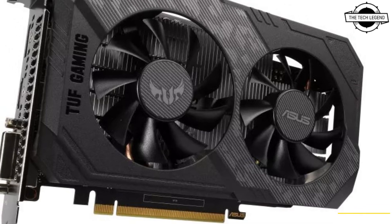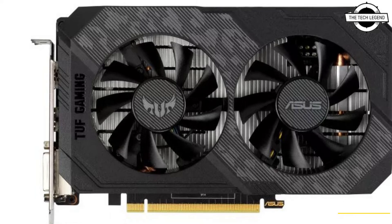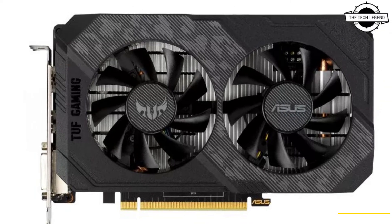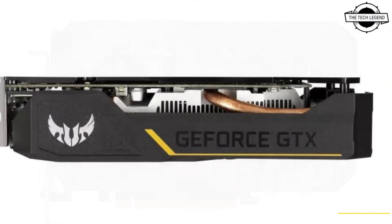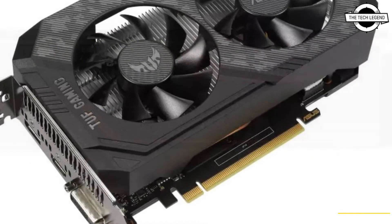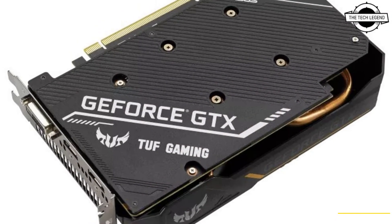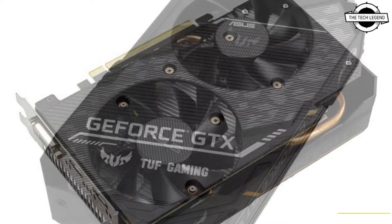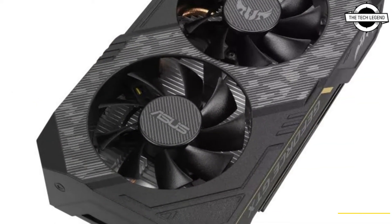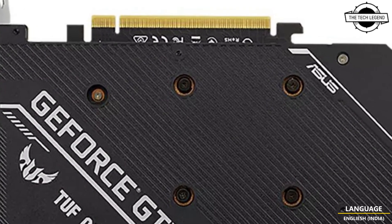Hello friends, welcome to the Tech Listen channel. Today we will talk about the Asus Phoenix GTX 1630 and the TUF Gaming GTX 1630 graphics cards. Asus announces two new graphics cards powered by the latest NVIDIA mainstream chipset. Both cards are based on NVIDIA Turing architecture and are an ideal option for those looking for a 1080p gaming experience at an affordable price.